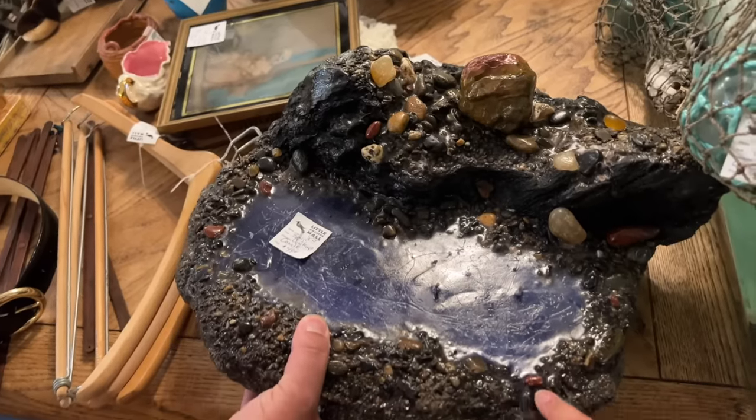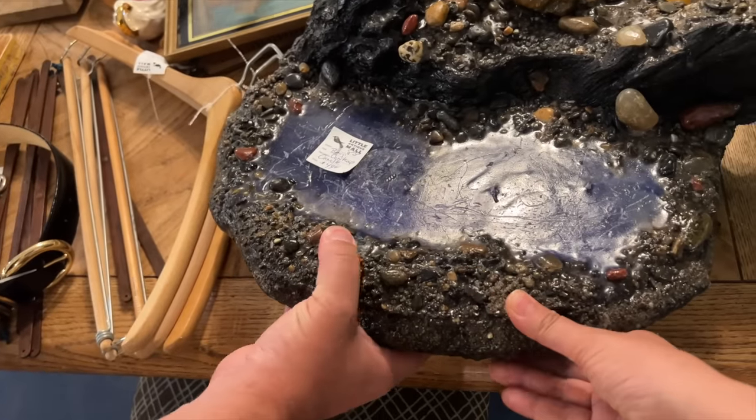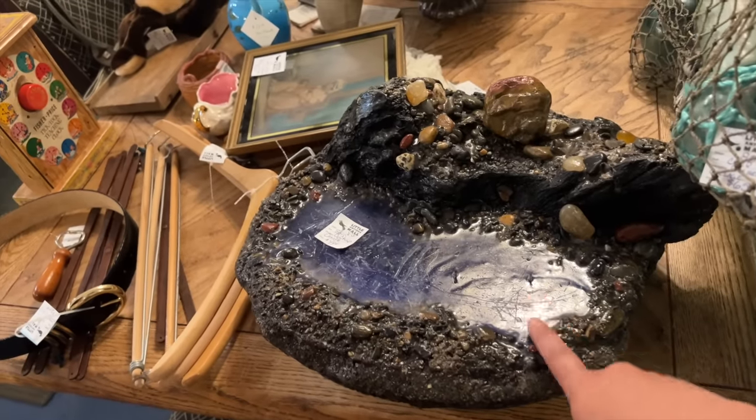Wow, someone sure had fun going crafty. Are these like resin rocks? They melted the rocks into the wax. That's what people used to do instead of being on TikTok.